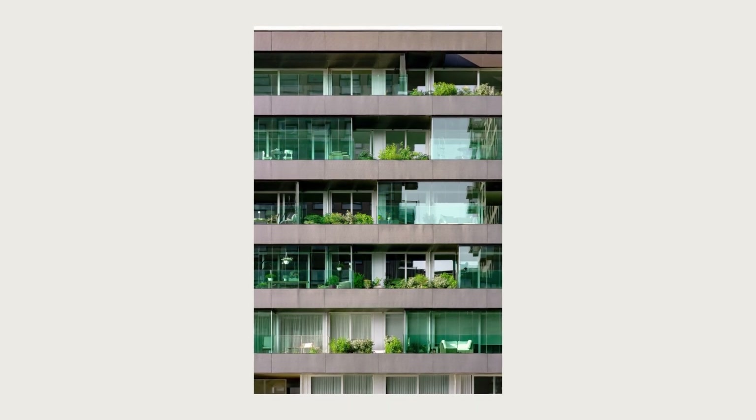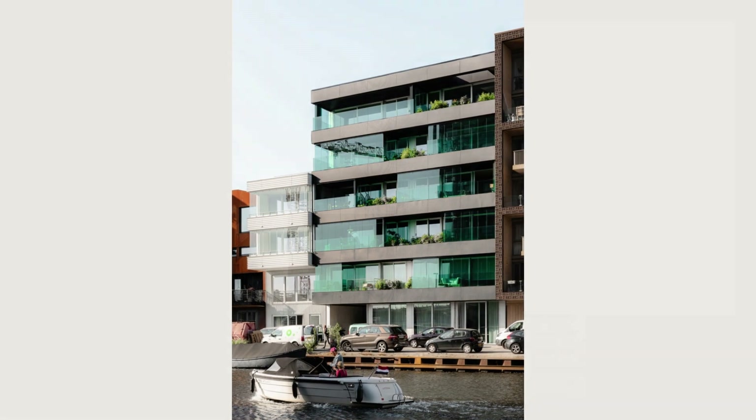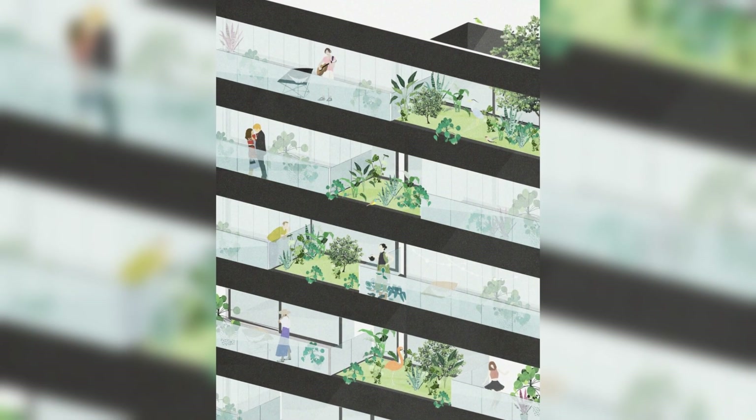IKON's outdoor rooms are designed to function as fully-fledged living spaces, no matter the shifting rhythms of the day and seasons. Story-high, folding glass walls can fully close or open the rooms, providing extended living space at all times.